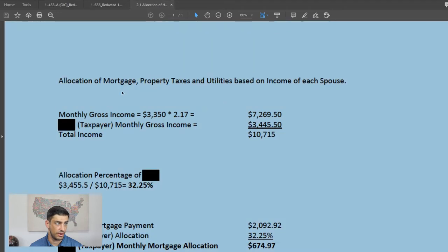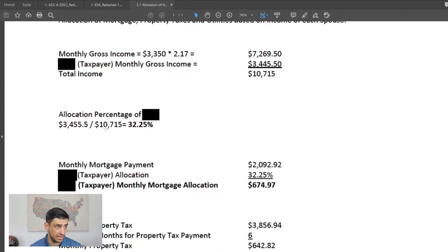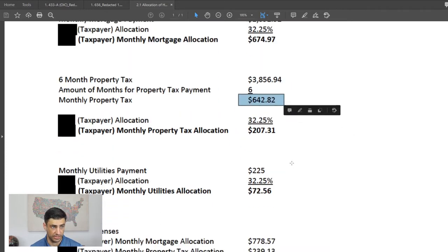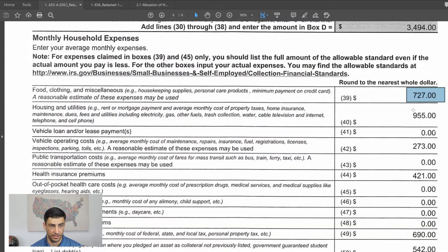For housing and utilities, the $955 figure comes from an allocation of mortgage, property tax, and utilities based on each spouse's income — because he's in a community property state but filing separately. We get the spouse's income: she's paid every two weeks, so 2.17 times the paycheck gives a monthly figure of $3,350 for her. His income is about $3,400. The total household income is $10,000, and his portion is 32%. So we multiply 32% by the mortgage, property taxes, and utilities to get his share: $955.